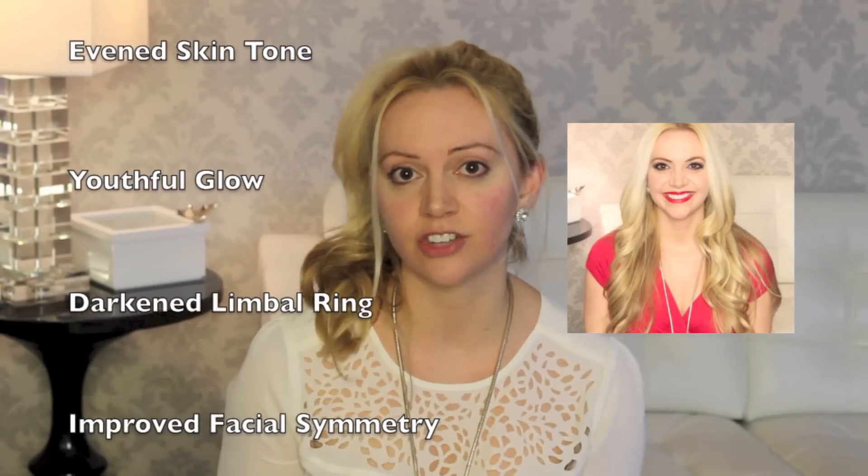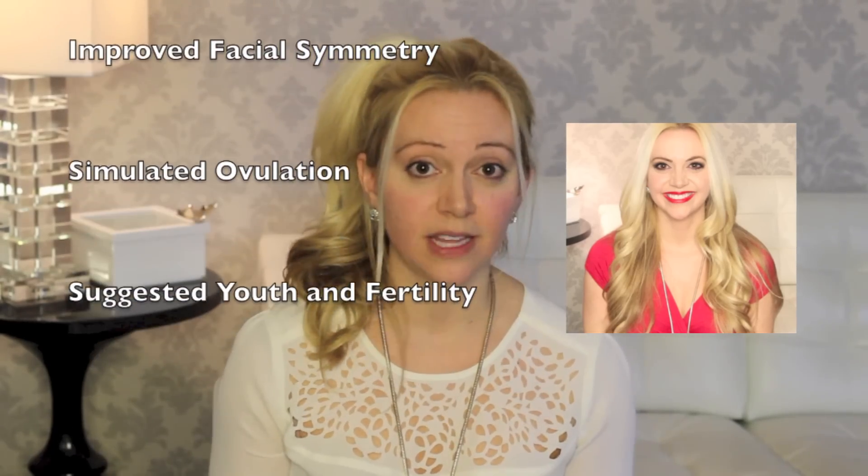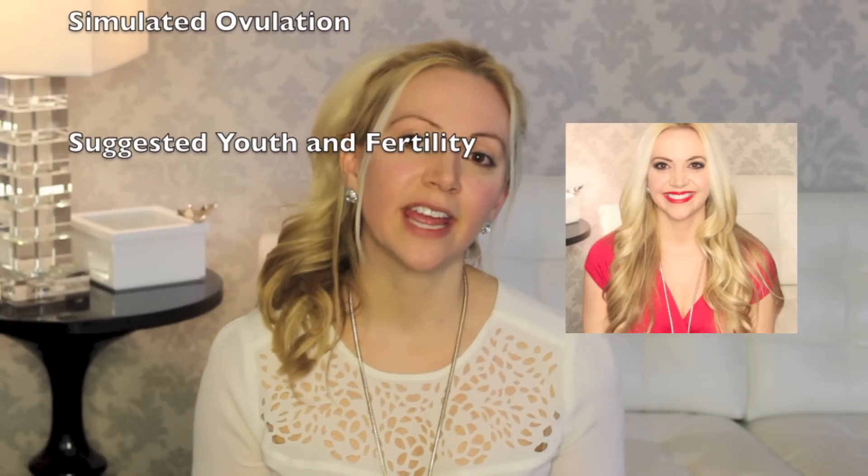So there you have it — the art of makeup boiled down to science. We've evened the skin tone to appear more youthful. We've brightened the cheeks for that ovulating glow. We've intensified the limbal ring by making it darker in contrast to the rest of the face. We've improved facial symmetry with eyebrows. We've added red lips to simulate ovulation. And we've taken the hair from up to down to demonstrate youth and fertility.